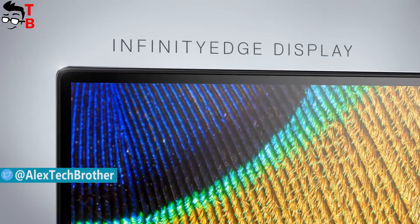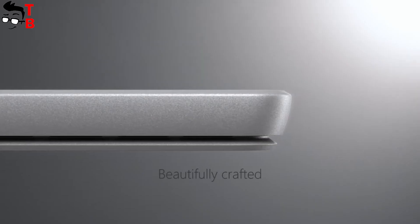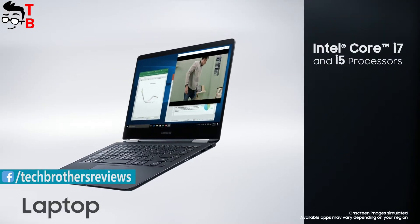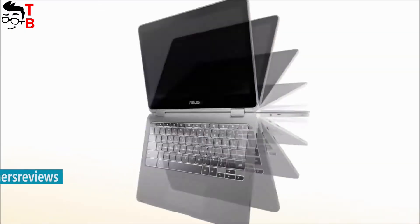Students need laptops first of all to learn at home, at school, or at college. It also allows you to chat with friends on social networks and have fun. In this video, I want to share with you the best laptops for teens. I chose laptops based on the price-quality ratio.